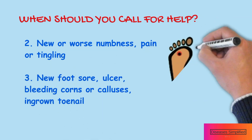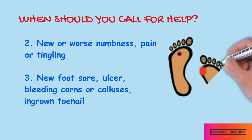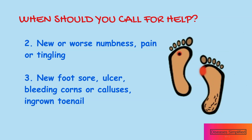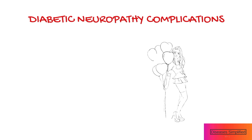Watch closely for changes in your health and be sure to contact your doctor if you have a new problem with your feet such as a new sore or ulcer, a break in the skin that is not healing after several days, bleeding corns or calluses, or an ingrown toenail, or if you do not get better as expected. As you lose the ability to sense pain or hot and cold, your risk of injuring your feet increases.